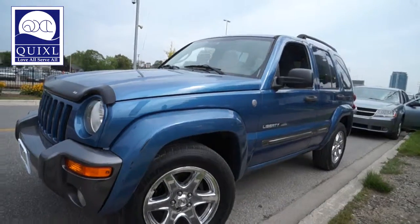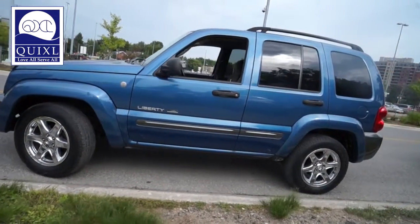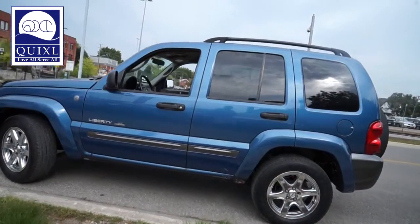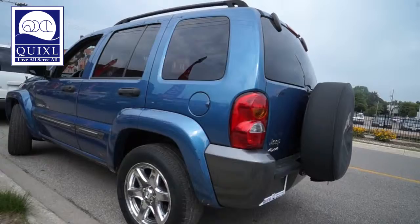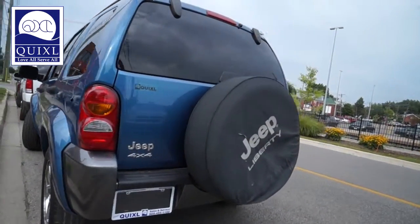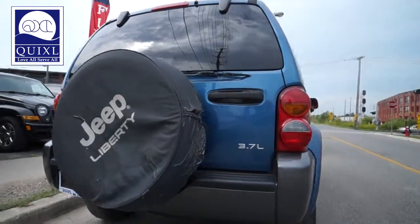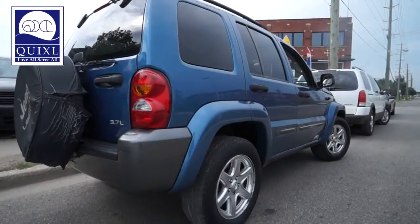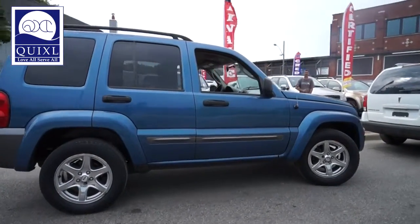For sale is the 2004 Jeep Liberty Sport 4x4. Some of the options included in this vehicle are four-wheel drive V6 engine, adjustable steering wheel, AM FM stereo, CD player, pass-through rear seat, power steering, and variable speed intermittent wipers.